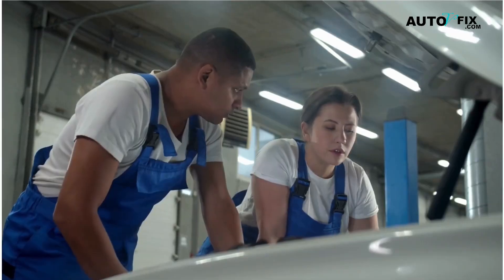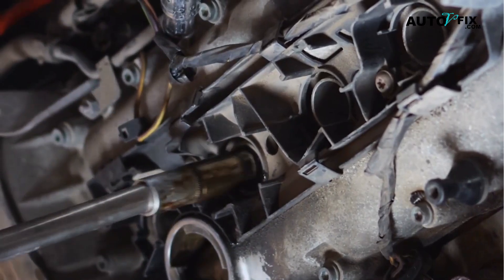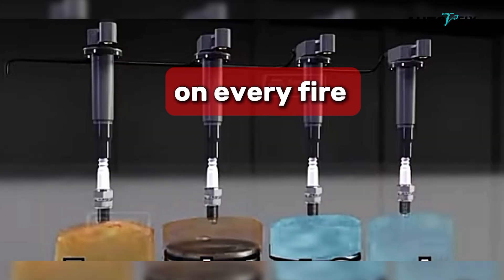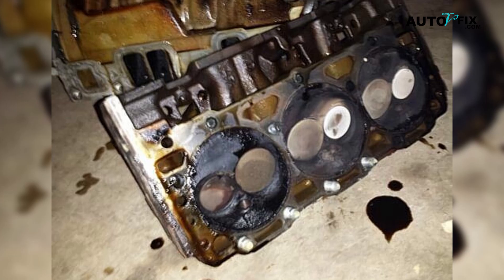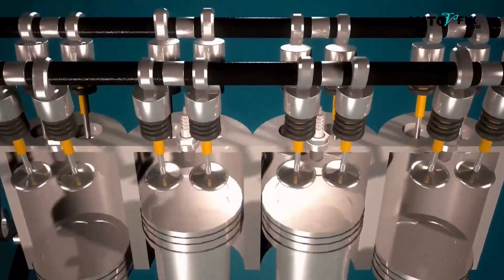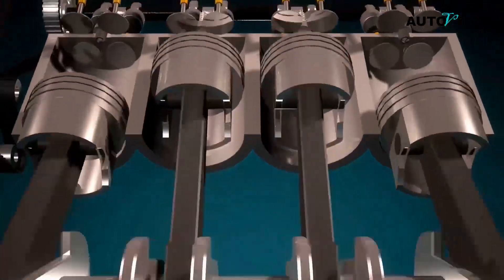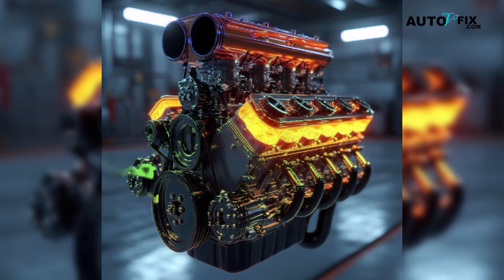Prevention is simple and powerful. Replace spark plugs on schedule and set the gap correctly — a larger-than-spec gap forces the coil to produce higher voltage on every fire, which wears it out early. Keep oil and coolant leaks under control, as fluids in the plug wells cause misfires and can ruin coils. Make sure your air filter is clean and there are no major vacuum leaks, since lean mixtures need higher spark energy and push coils harder. If your engine bay traps a lot of heat, a simple heat shield or routing fix near the coils can help them live longer.